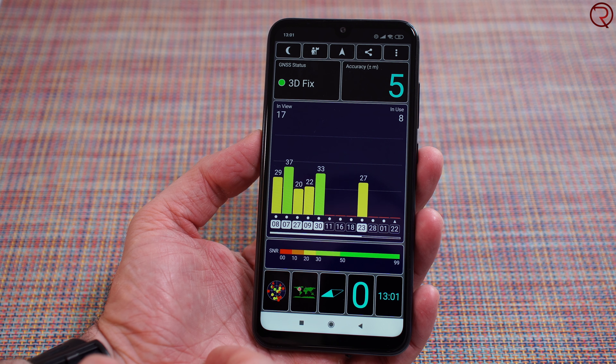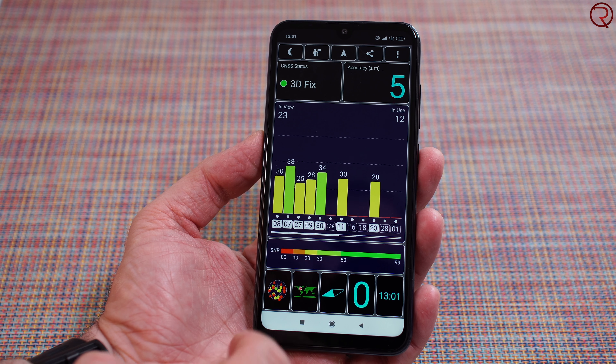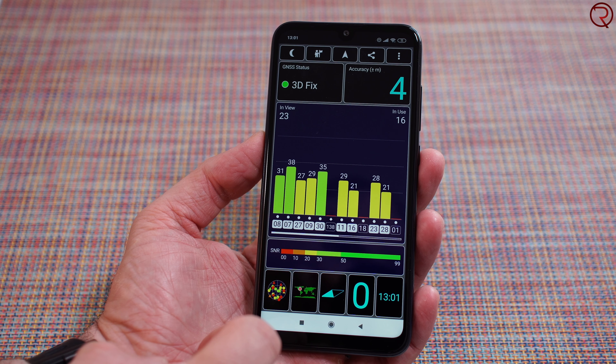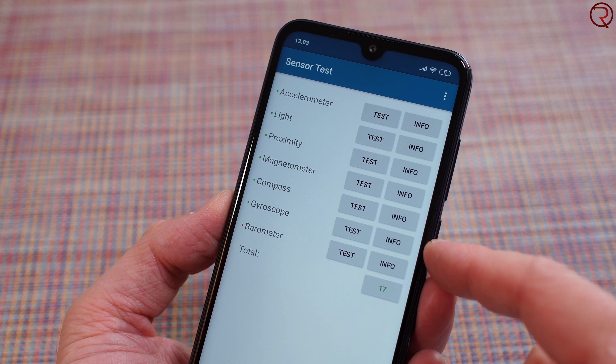Moving on to the GPS unit, like most Xiaomi devices it only takes a second to find your location and using Google Maps or any other navigation app works great. For sensors, you have all the sensors you'd expect from a Xiaomi device.